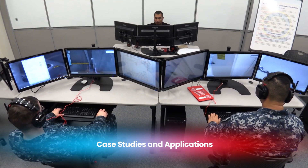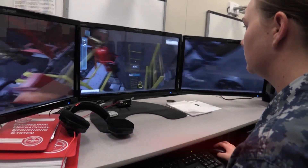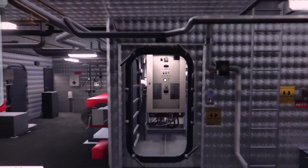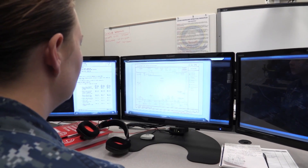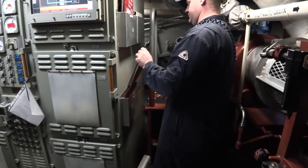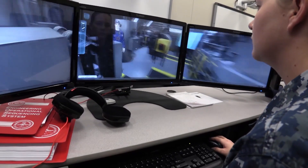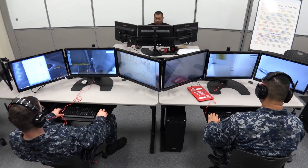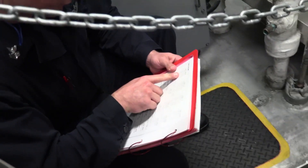One notable case is the development of the Littoral Combat Ship, or LCS. The LCS is designed to operate in coastal waters, where it must navigate through complex and often treacherous environments. Simulations at MASC allowed engineers to study the ship's maneuverability and stability, leading to design improvements that enhanced its performance and safety.